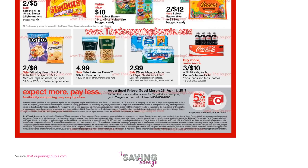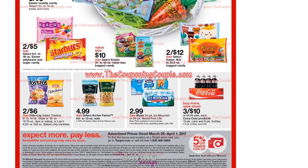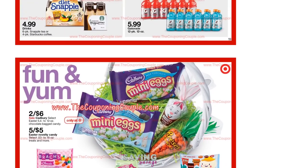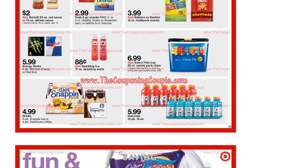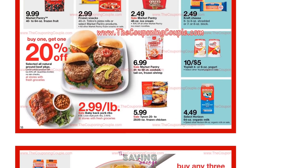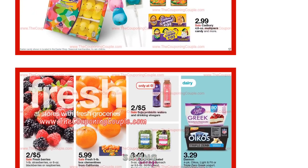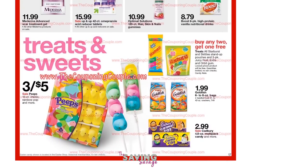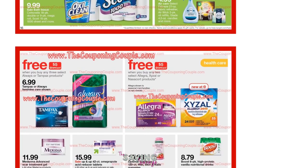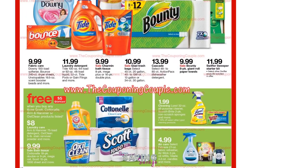We did get this ad scan from thecouponingcouple.com. It is up on our website, thesavingsavage.com. If you have printable coupons you want to print, scroll to the top of our website and click printable coupons — you will find all of the coupons from coupons.com there. You can also click the link for your red card. If you don't already have one, it doesn't have to be a credit card — it can hook to your debit card. Get yourself prepared for Sunday because there are going to be some pretty great deals on cereals and dog food.